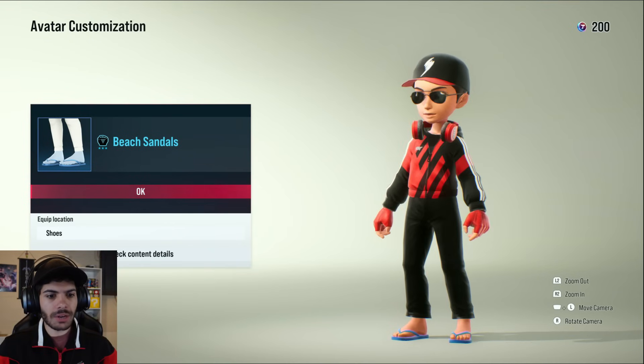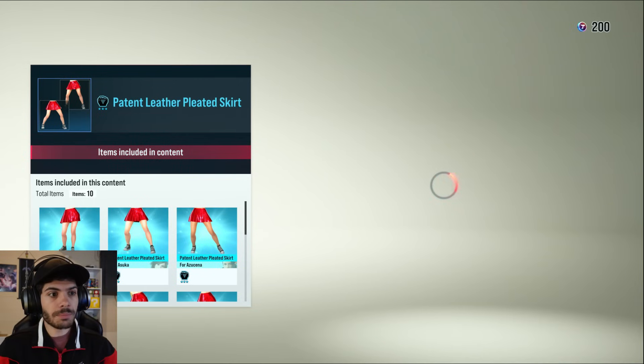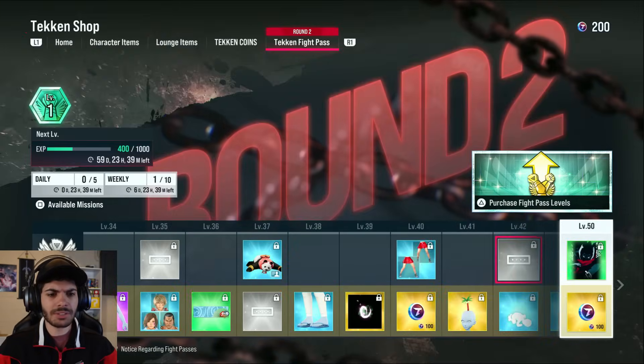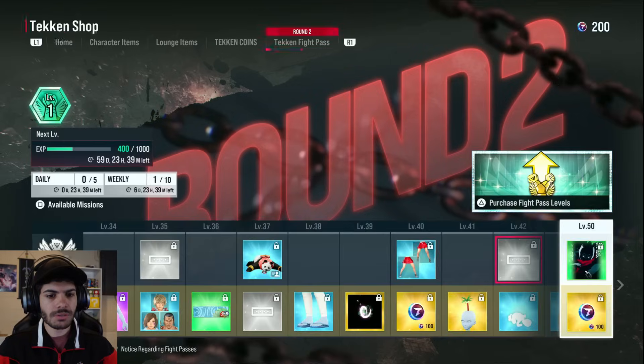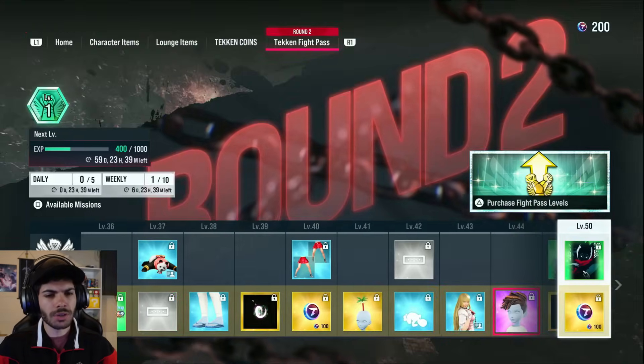Beach sandals for your character. Fiery arm aura. Patent leather pleated skirt — it just has a different texture than the other ones. Palm tree. Oh snap, it's you bowing down — that's cool. 'Safety first' — could never be me. I think that's what she does at the end of her rage art.